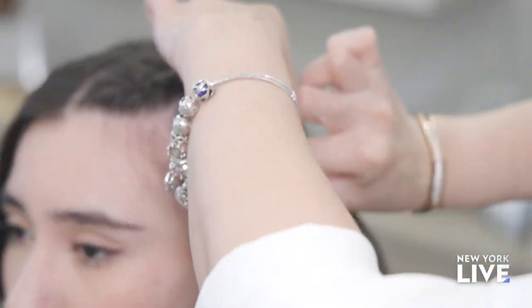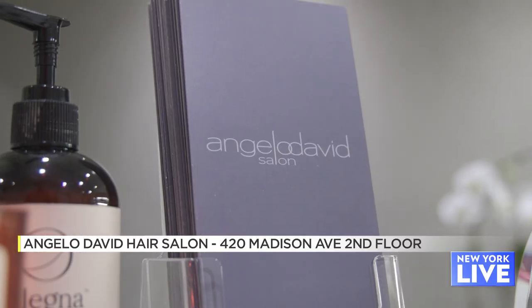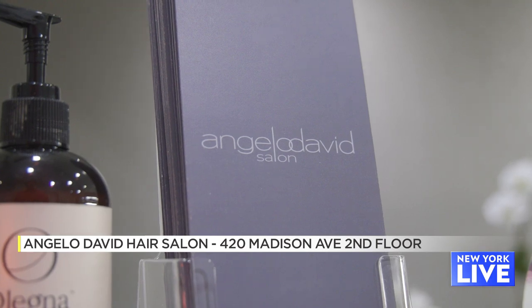Early 2000s hair is back, but you have to update it so you don't look like you're stepping off the pages of your Y2K album. Today we're here at Angelo David Salon to find out how you can take your retro hair into 2023.